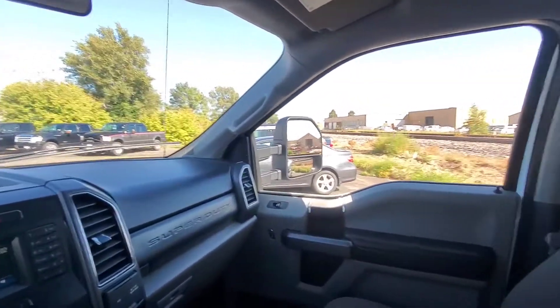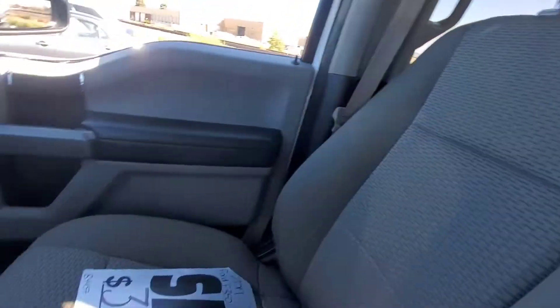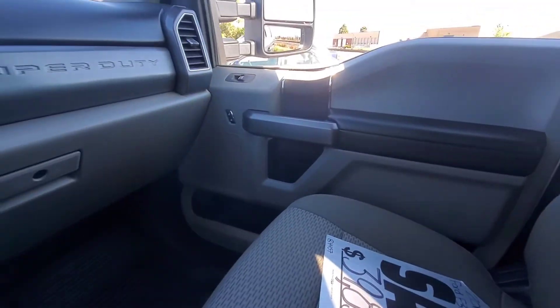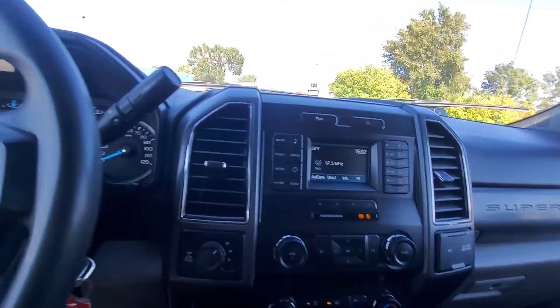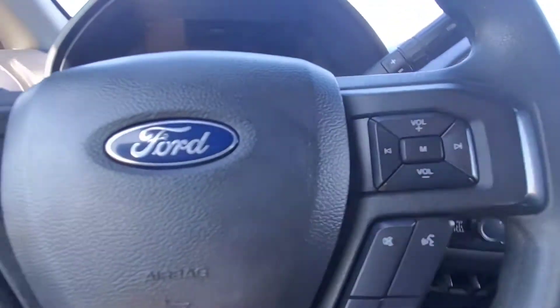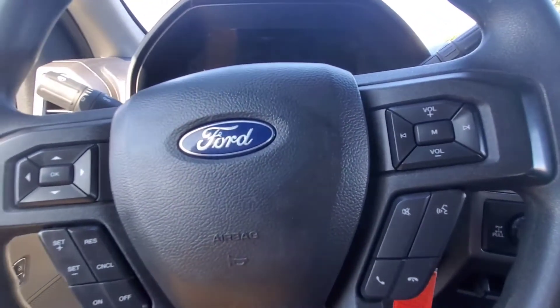There you have it. This is the 2019 F350 XLT that we have here at Veracity Motors. Value price of $39,833. My name is Dan at Veracity Motors — you can call or text me anytime at 701-527-8874. Thank you, have a great day.